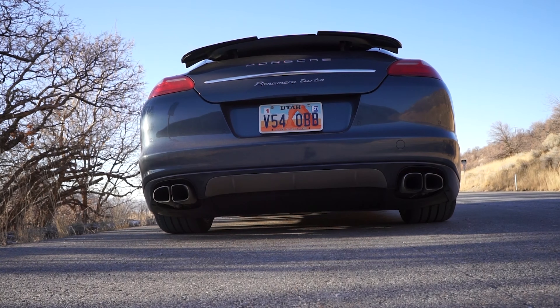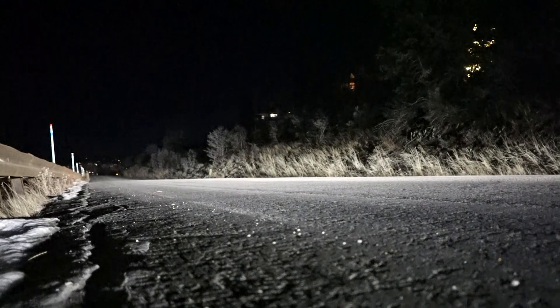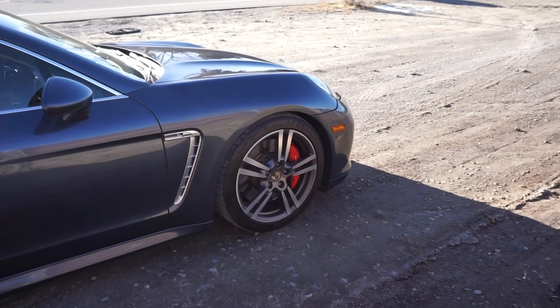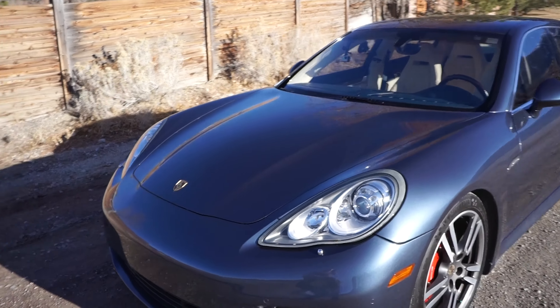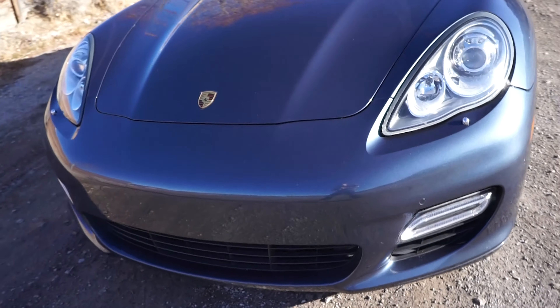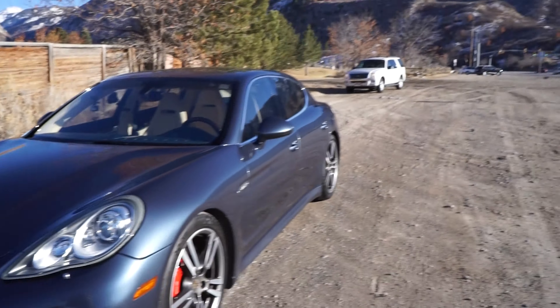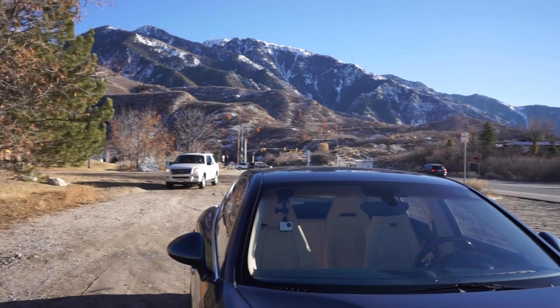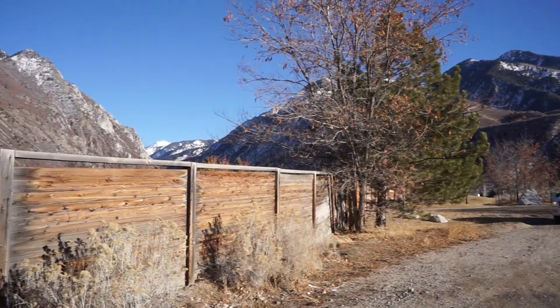There are cars that are faster than this. All righty, so I've got the 2011 Panamera Turbo here today. This car only has about 38,000 miles on it, it's very clean. The front end is in beautiful shape, the whole thing's really clean. Traffic's getting pretty serious so I'm just going to get up the canyon right away.